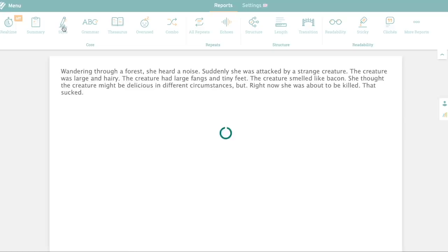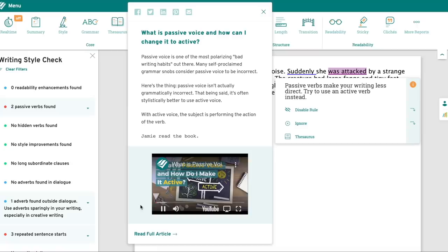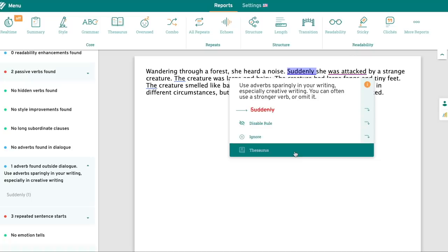Say, for example, you have an issue with passive voice. ProWritingAid will point out the passive voice, explain exactly what passive voice is, and show you how and why to avoid it in the future. It's also got in-depth reports, articles, videos, and quizzes that help you strengthen your writing overall.